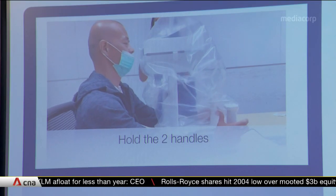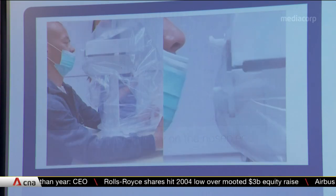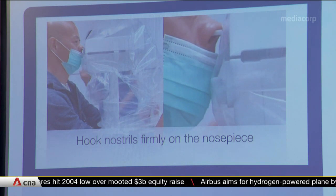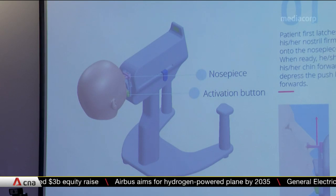Clinical trials are ongoing, with 85 participants so far. Almost all trial participants have reported equal or less pain when using the robot, compared to manual swabbing.